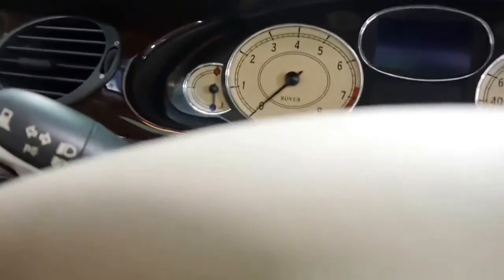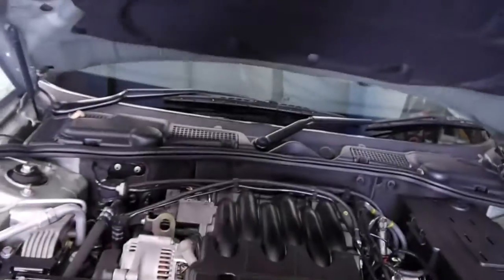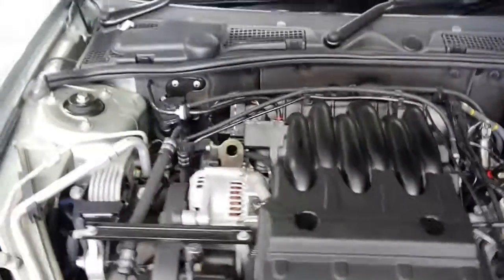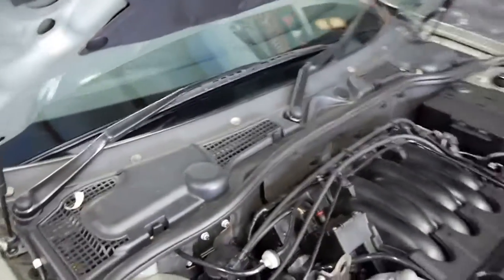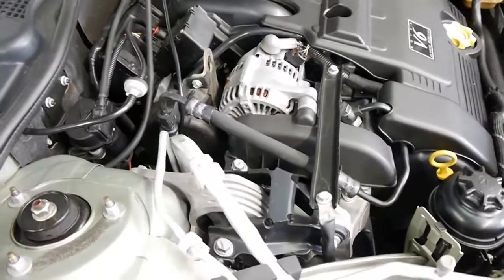I'm going to pull the bonnet for you now so you can have a look at just how clean and tidy it is underneath here. Absolutely as close to new as you're ever going to find a Rover. I'd almost venture in saying this was probably one of the best left in the country.